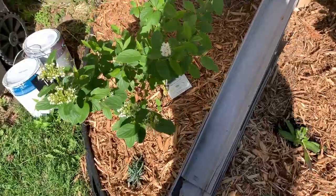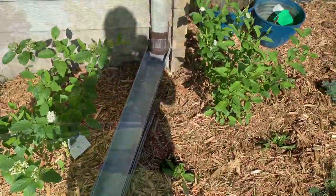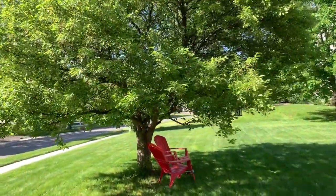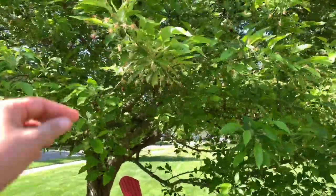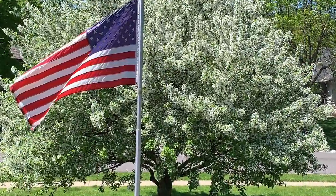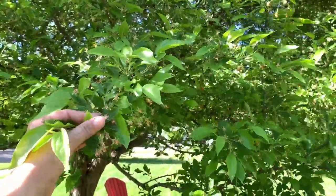Our dogwoods bloomed and then finished since the last time I showed them to you. The tree is done blooming — I posted a picture of it last week, it was gorgeous. I'll try to insert a photo here in case you missed it. And so this is what's left — now the little fruits will form.